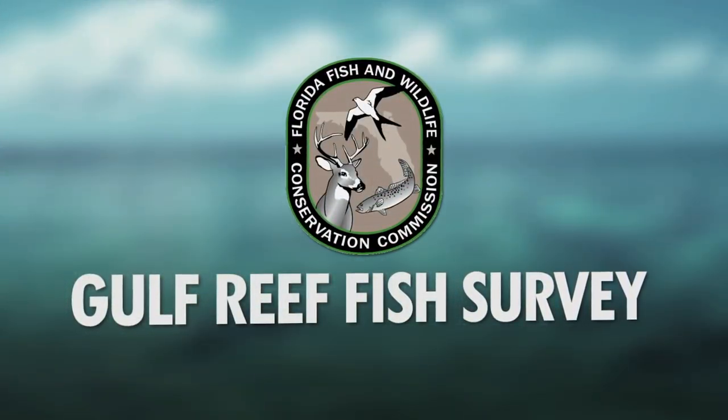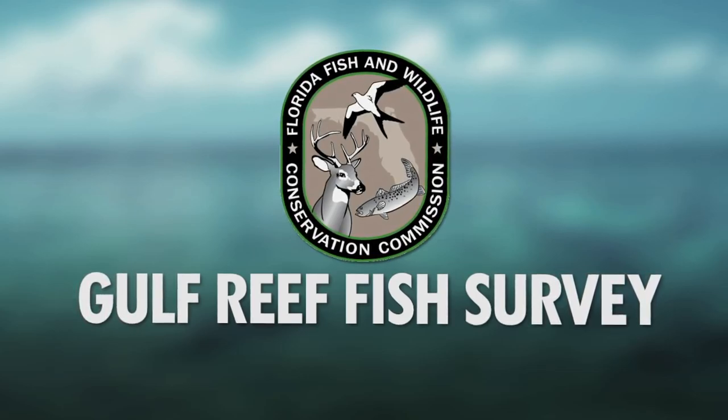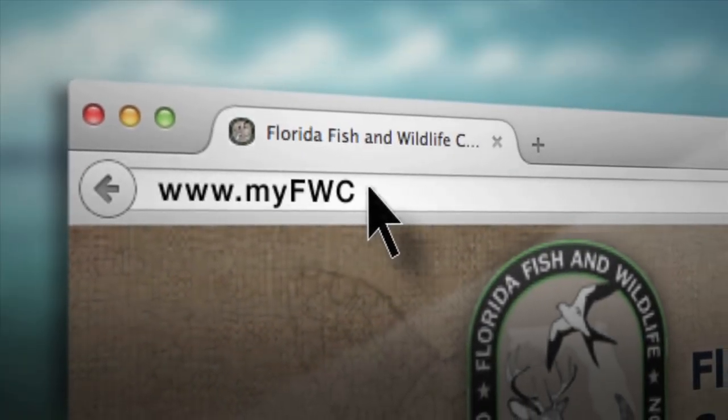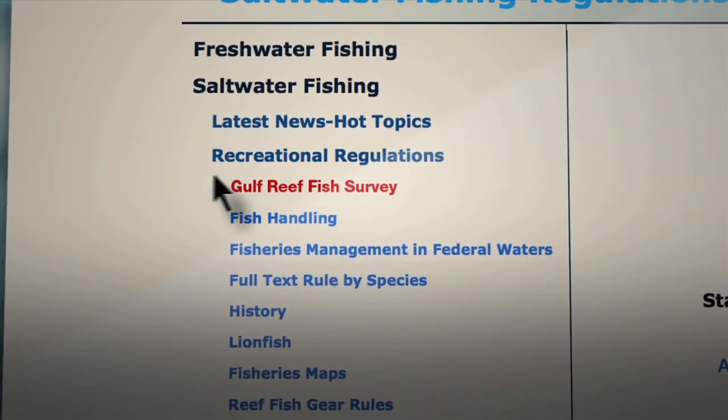Want to know more, including who is required to participate and what reef fish species are part of the program? Visit myfwc.com/fishing and click on saltwater recreational regulations and Gulf Reef Fish Survey. We'll see you next time.